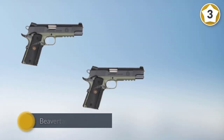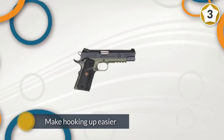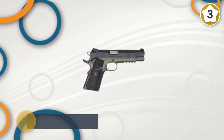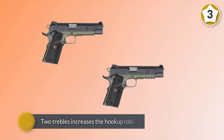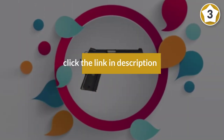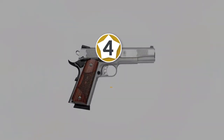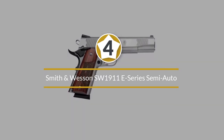It has a five-inch stainless steel match grade barrel. The ejection port is lowered and flared, and it has a standard guide rod. The price will usually be around $1,000. Number four: Smith and Wesson SW 1911 E Series semi-auto pistol.